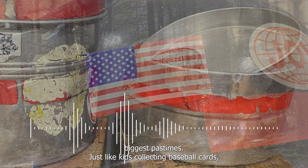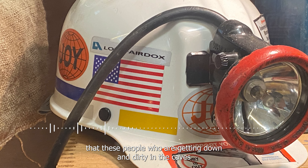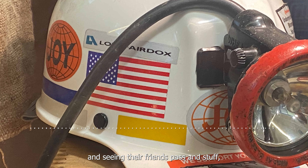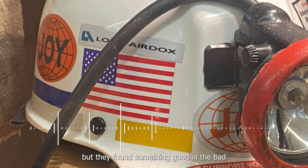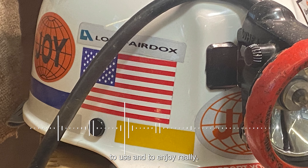Seeing how a culture evolved from such a dangerous activity — it's a part of American history we don't really learn about. You don't hear about a lot of the blue-collar stuff because it just sort of happened. It was nice to learn about the stickers, the fact that companies would give them out, and that these people getting down and dirty in the caves, seeing their friends pass, still found something good in the bad to enjoy.